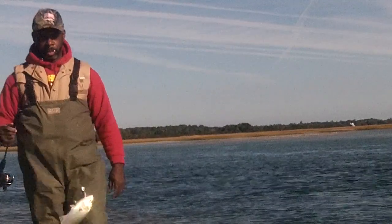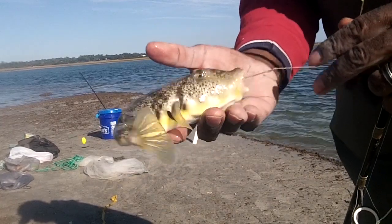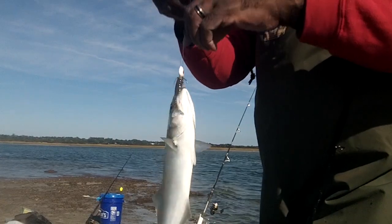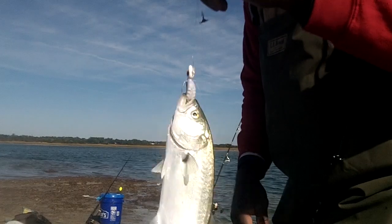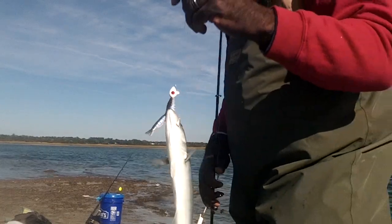Another bluefish, number three. Mr. Puffer making his appearance — so we're going to see if we can get a few of these. He hit shrimp. Went back to the gulp, picked up another blue. So the molting is working. Got three blues so far today and I think a couple of small specks. We're going to keep going with it.